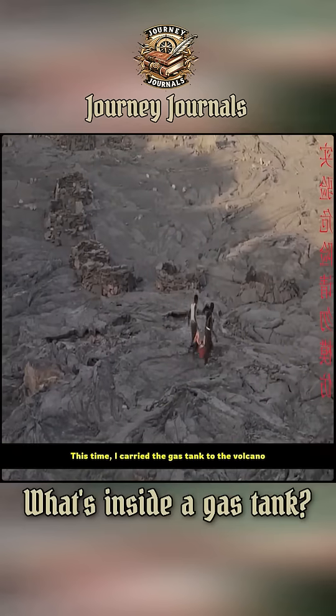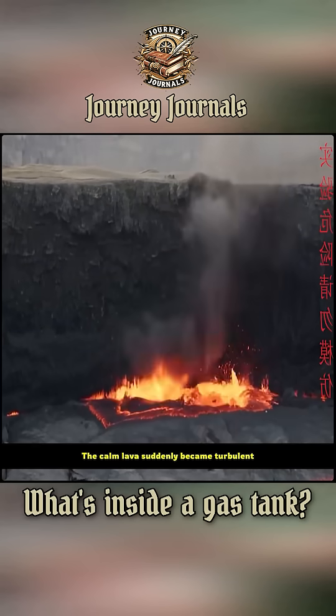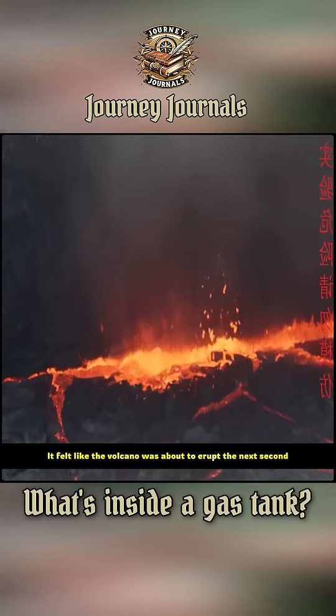This time, he carried the gas tank to the volcano and threw it down. The calm lava suddenly became turbulent, and flames erupted from time to time. It felt like the volcano was about to erupt the next second.